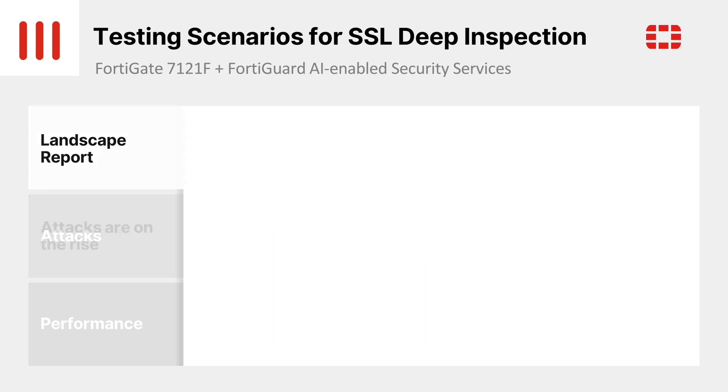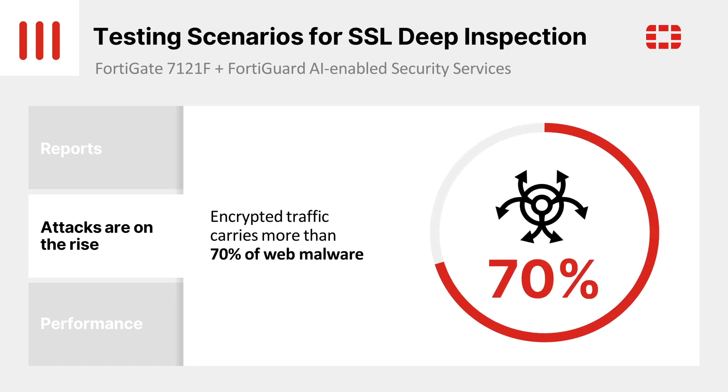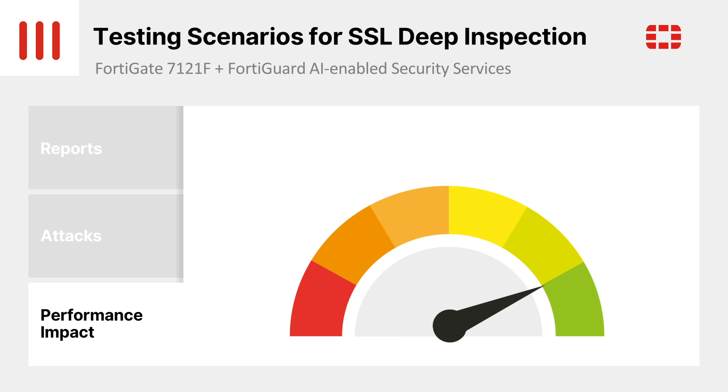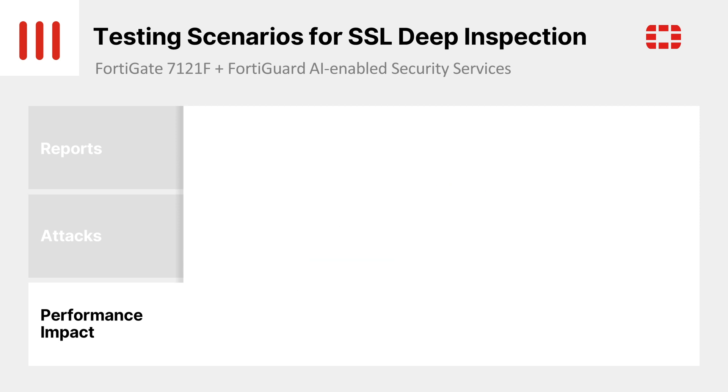Security attacks are on the rise. Encrypted traffic will carry more than 70% of web malware. Next-generation firewall tools can only work if traffic can be decrypted. Enterprises can no longer ignore the need to decrypt traffic for inspection. Decryption is particularly concerning with regard to general performance degradation of TLS traffic inspection. This degradation of performance is the main reason most vendors don't publish their performance on external data sheets.